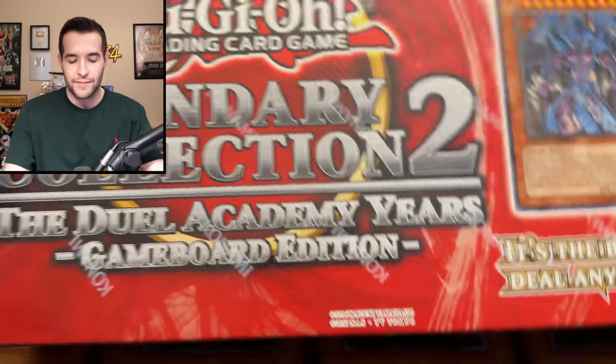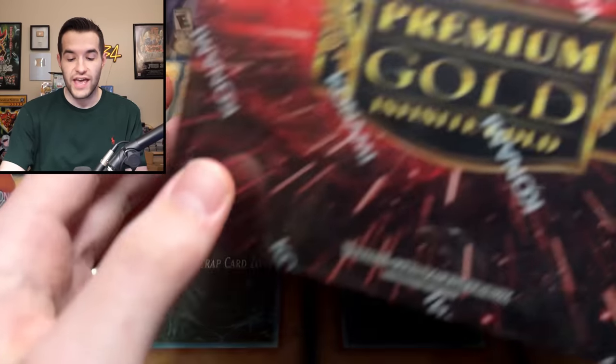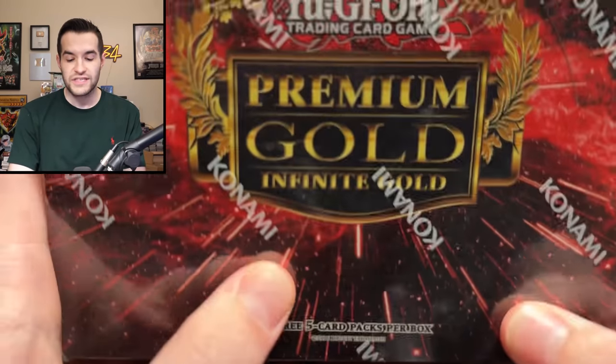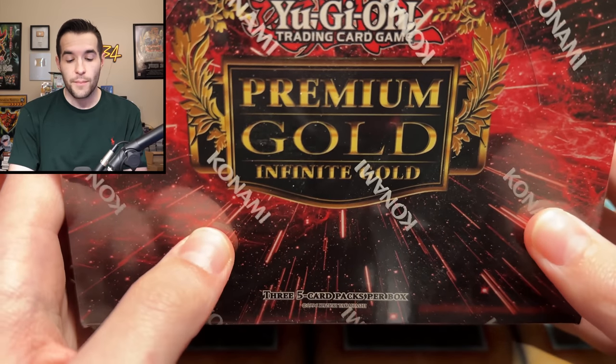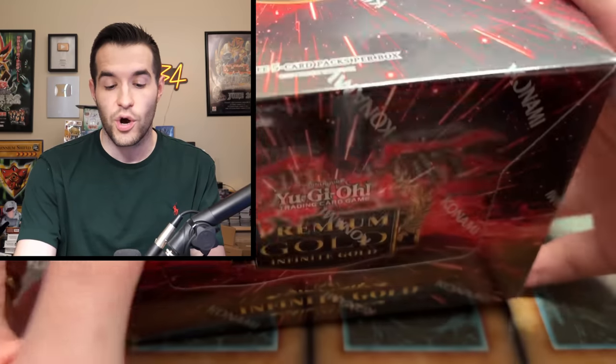Alright, time to reveal which two great value sets — not great value as in Walmart, but great value as in when you open them, you get a lot of value out of them. We have Legendary Collection 2, and we have two of them to be opened. They equal about the same value as the other product. The second product is a gold set — Premium Gold, Infinite Gold. Almost all gold sets seem to pull a lot of value because there's so many nice cards that are like $2 and $3. This is about $200 per product side. We will have a price counter on screen.